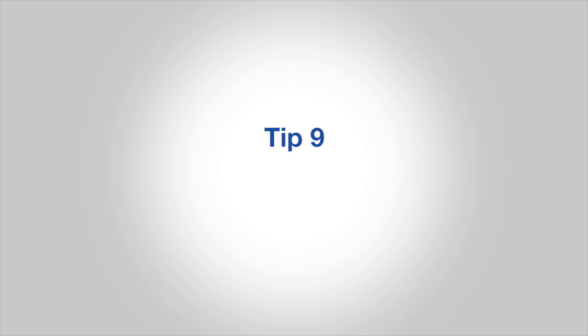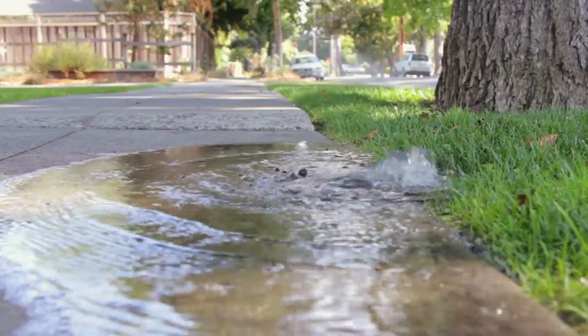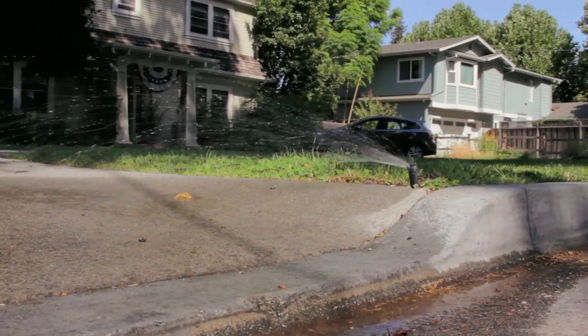Number nine, fine tune your irrigation system. For the lawn, avoid watering during the heat of the day or when it's windy. Make sure your system is in good shape — broken or damaged sprinkler heads are really bad news. Make sure your sprinklers are aimed at the lawn, not the gutter.